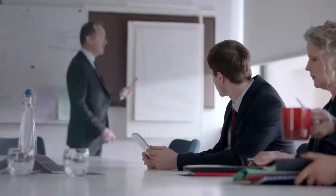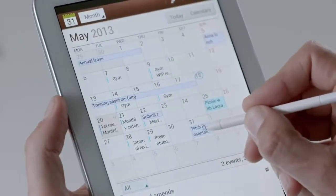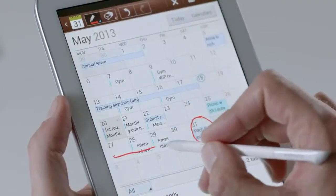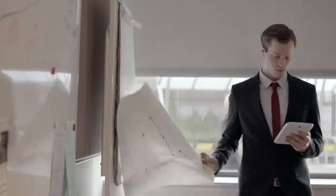At work, I use it to keep organized. I can take notes and schedule meetings. The best thing is that I can write in it just like an ordinary diary. When everything's in one place, I'm ready for anything, all day long.